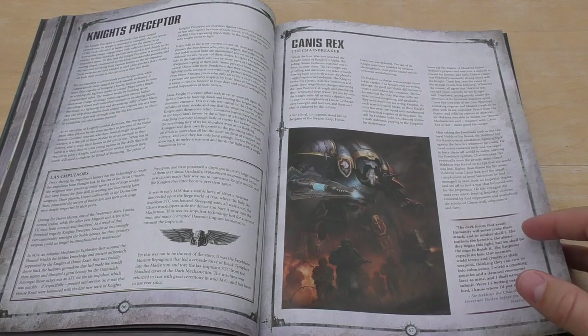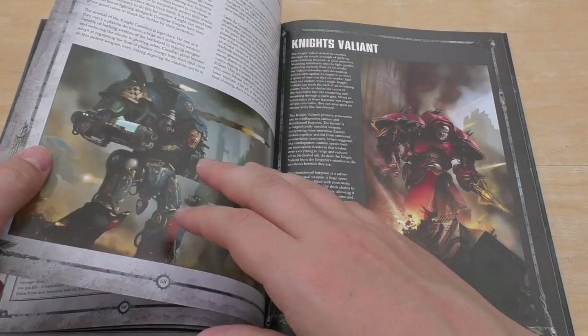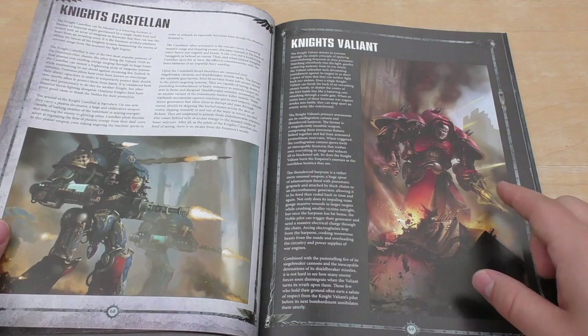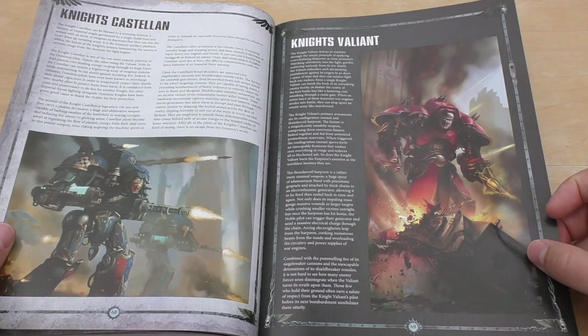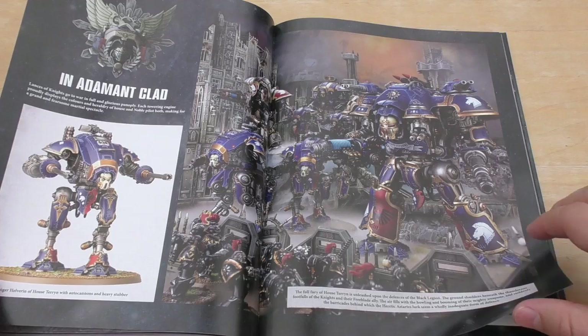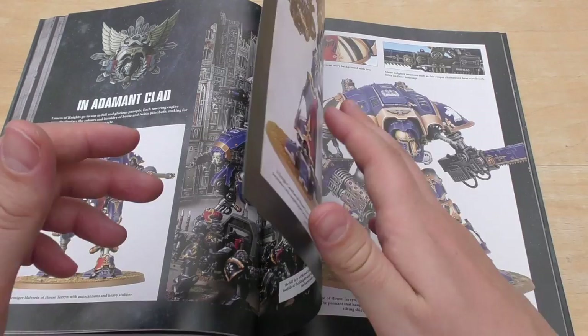You can either make a Knight's Perceptor or Canis Rex with this one kit. I'm thinking it's going to be £100 — it could be a little bit more though, we'll see. Knight's Castellan — the new one. Valiant — another new one. Lovely bit of artwork there for both of those. Love all that energy around that Thunder Coil Harpoon — completely destroyed a Nurgal Rhino there.